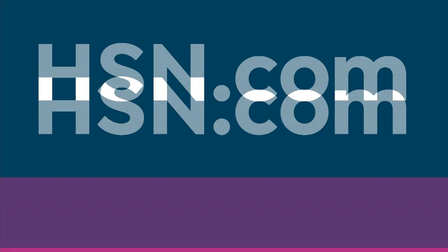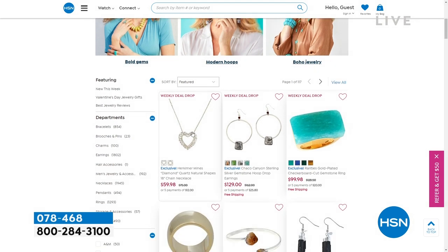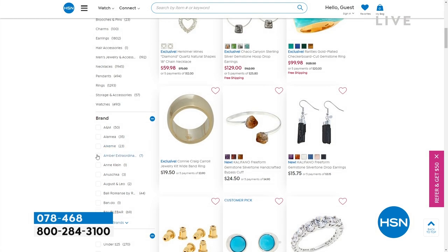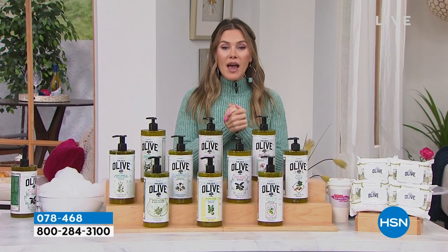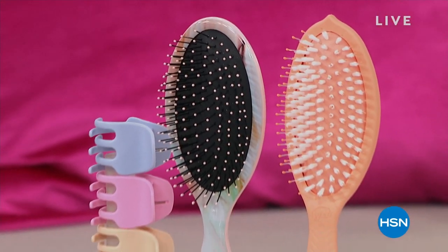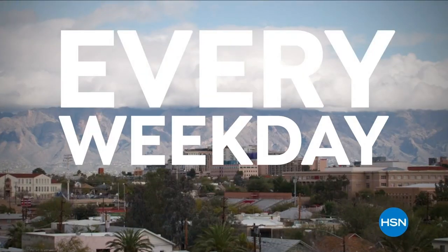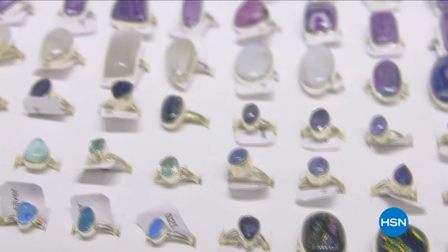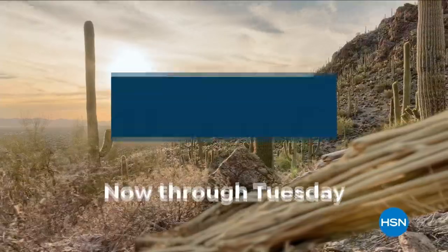We've got a Tucson gem event — join us to find your favorite hosts and jewelry guests. We've got incredible deals with five flexible payments on all jewelry and up to 30% off. Stay tuned over the next week for special things with the Tucson gem event, leading up to an all-day event live from Tucson on Tuesday, February 7th. The Tucson Gem Series, now through Tuesday, only on HSN.